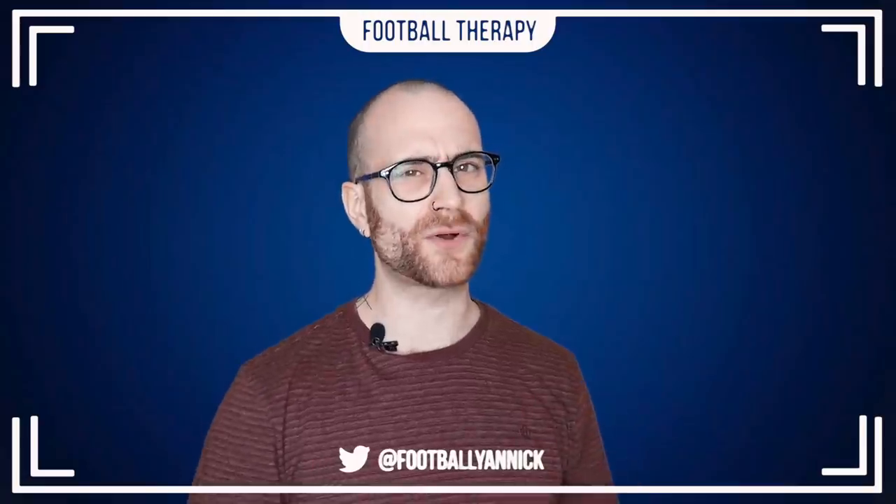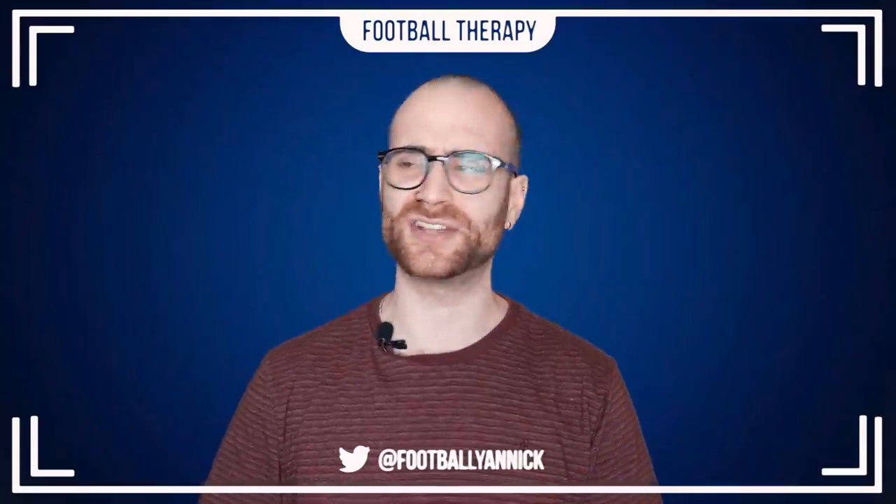Alright, what's going on everybody? Welcome back to Football Therapy with me, your host Jan. I hope you lot are doing well. Welcome back to the channel. Welcome to today's video, which is a little bit different.